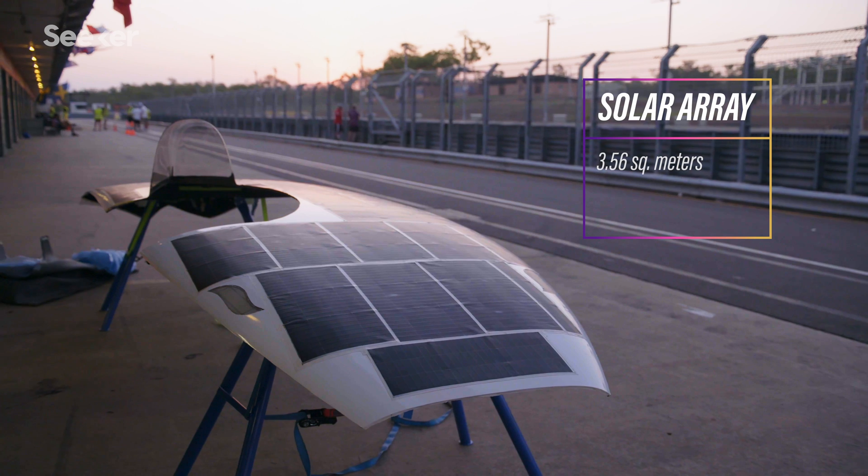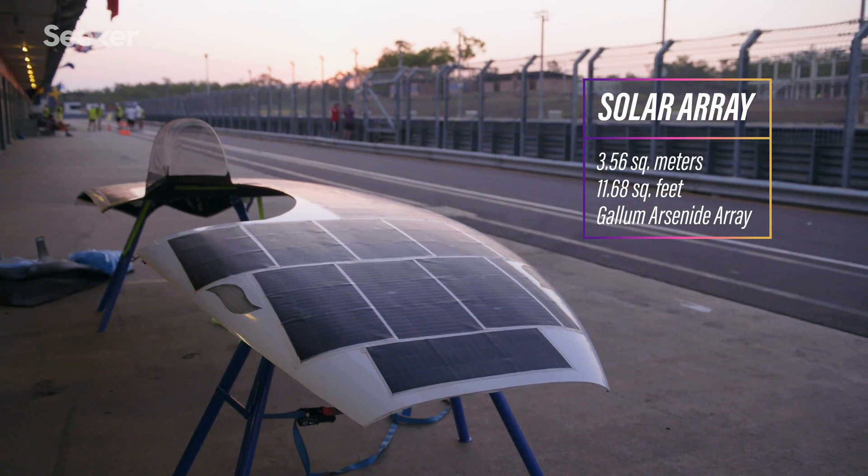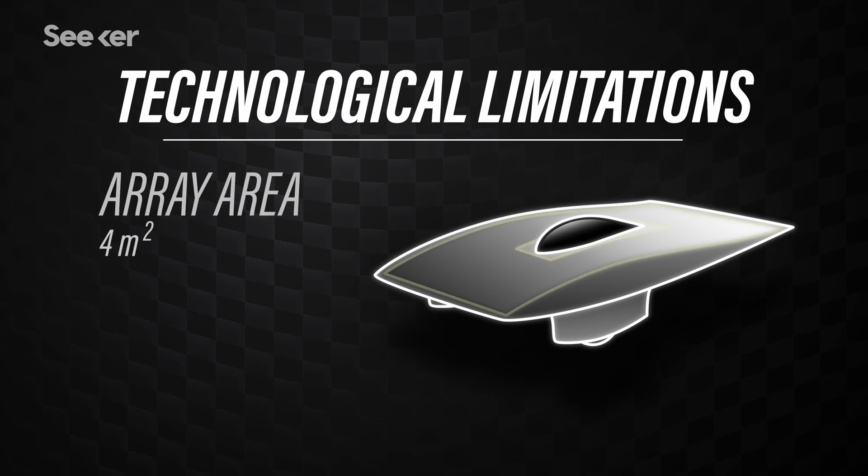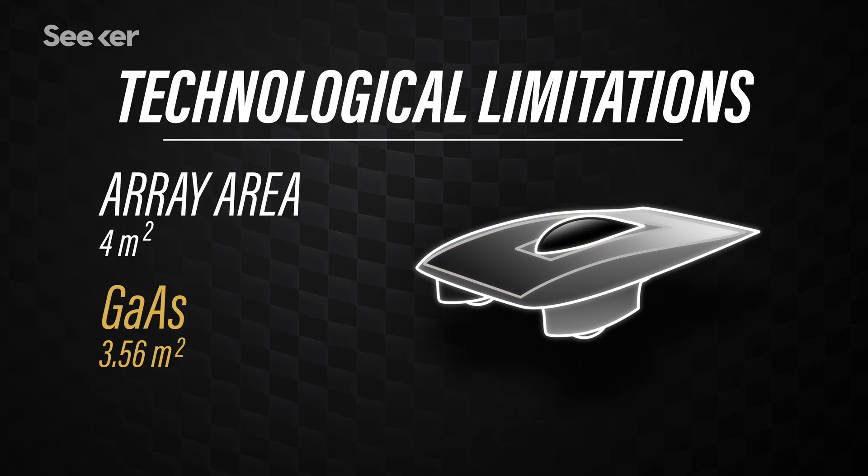The size of the gallium arsenide array was 3.56 square meters, and to cover that size of array you need about $100,000. To keep things competitive, the World Solar Challenge limited the size of gallium arsenide arrays for each team, so that teams without the resources to access this technology could still compete fairly.